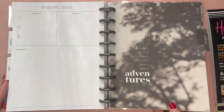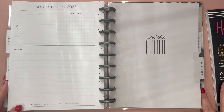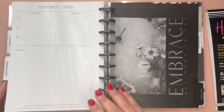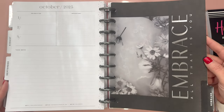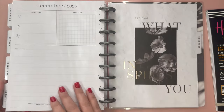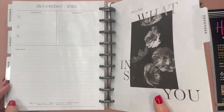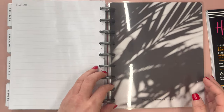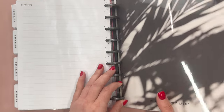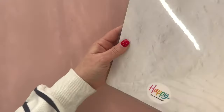August: Blessed are the curious for they shall have adventures. September: See the good. October: Embrace all that is you. November: Let your soul and spirit fly. And December: Become what inspires you. So again, this is an 18-month planner, so you have 18 full months.